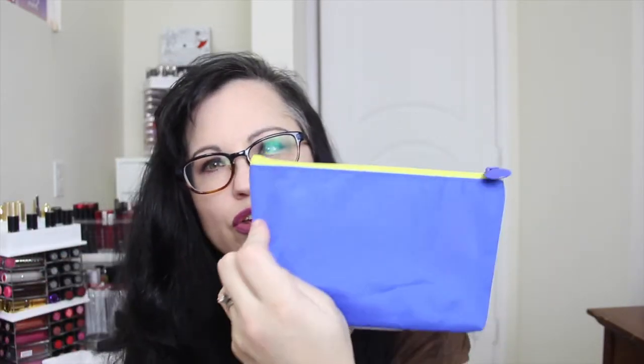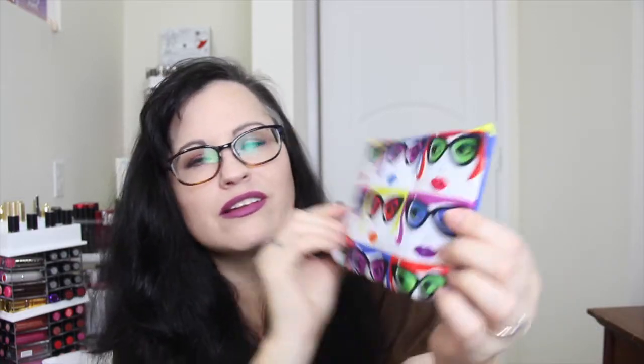Let's start with ipsy. As always, it comes in a little pink mailer, and this is the bag for this month — January. Isn't it cute? I love it. It's got the little ipsy logo on there. Open it up and let's see what we have. The theme is 'All Eyes on You.' With ipsy you don't get a card telling you what's in there; you have to look it up yourself.